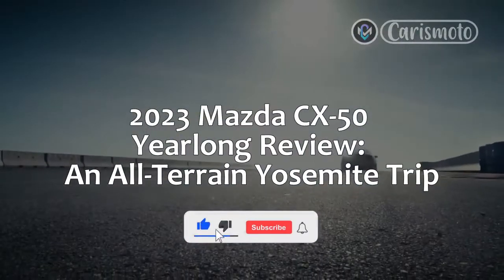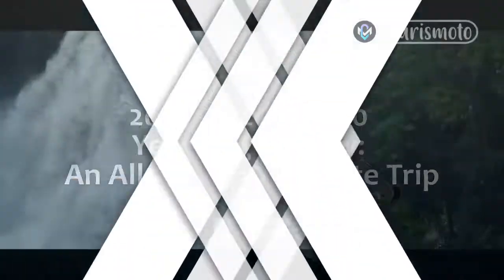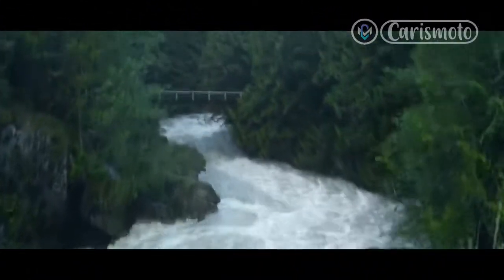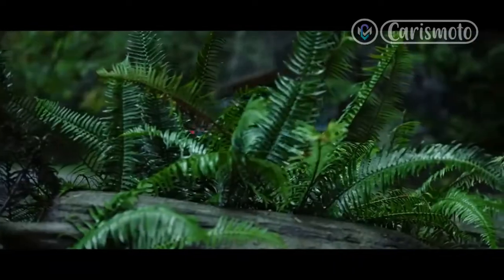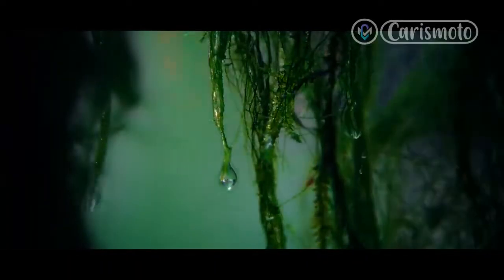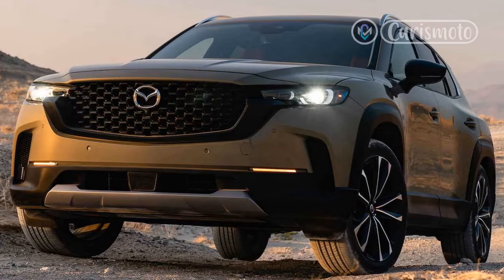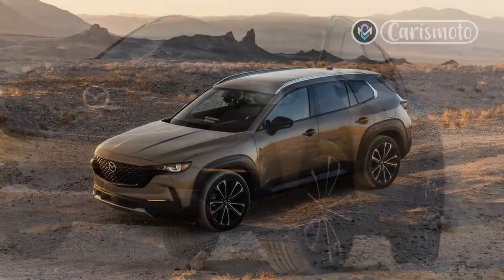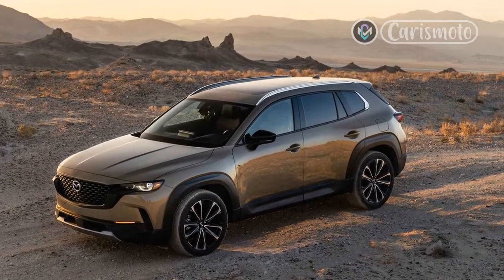2023 Mazda CX-50 Year-Long Review: An All-Terrain Yosemite Trip. With the 2023 Mazda CX-50, the automaker seeks to make off-road capability a new brand attribute in addition to the sportiness its vehicles are already known for. My recent road trip to Yosemite National Park proved apt in assessing this compact SUV's positioning — it wasn't entirely a road trip, strictly speaking. Having now ventured on paths beaten and otherwise, we're starting to get a picture of our long-term CX-50's capabilities and shortcomings.